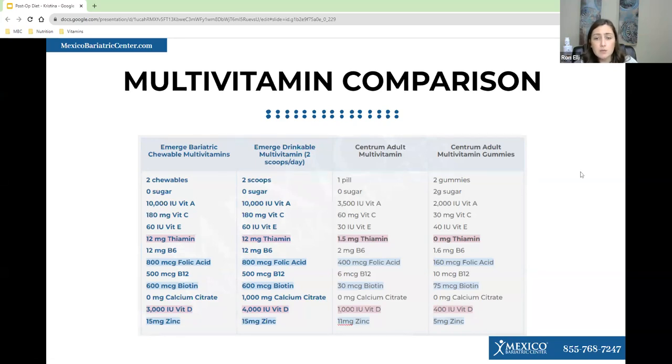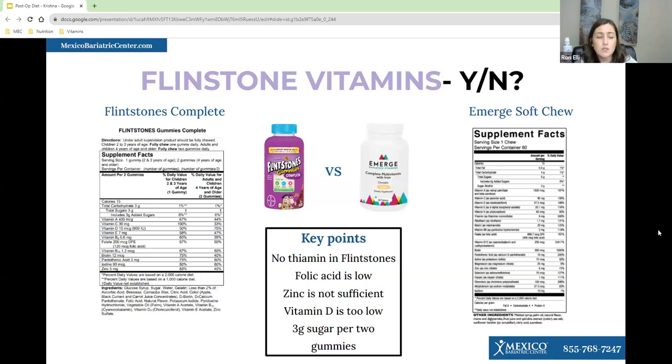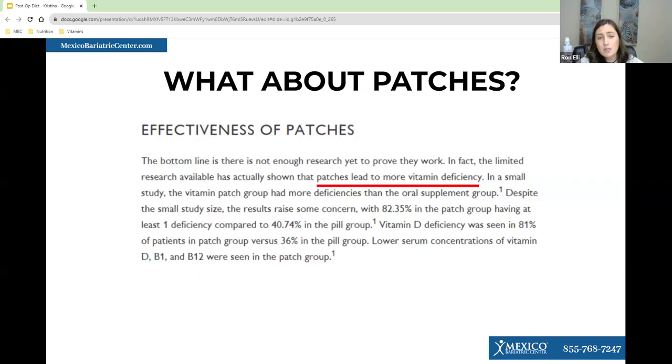We also don't recommend vitamin patches. Not all vitamins can be absorbed through patches — B vitamins and vitamin A do not get absorbed well, and vitamin D deficiency is one of the more common deficiencies in bariatric patients. There is also not a lot of research on patches for bariatric patients. We don't recommend Flintstone vitamins because there's no iron in them, vitamin D is too low, and they contain sugar. It's best to take a chewable, soft chew, or drinkable vitamin that will be easily absorbed.